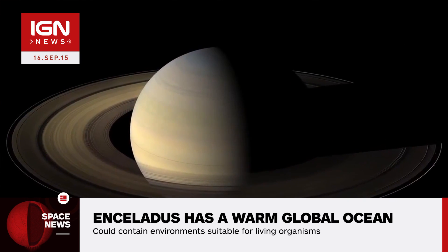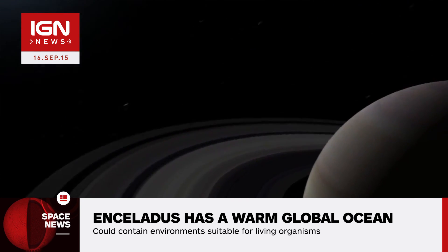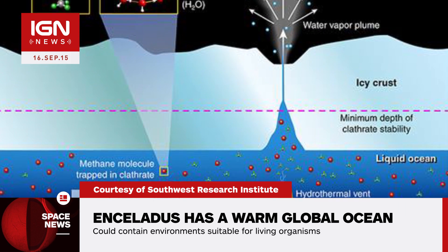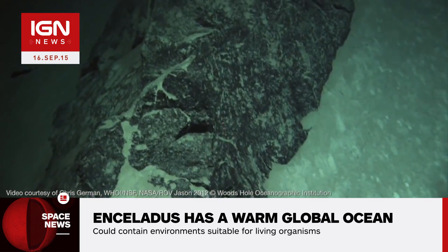One possible reason for why the moon isn't completely frozen is that tidal forces from Saturn's gravity are generating more heat than previous research indicated. Enceladus and its warm oceans could contain environments suitable for living organisms, according to a paper published earlier this year.